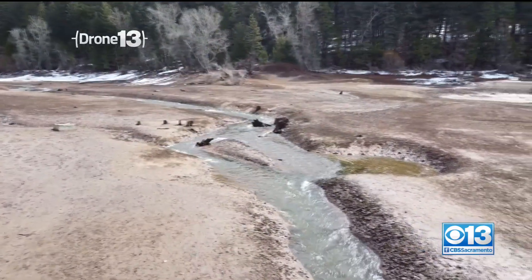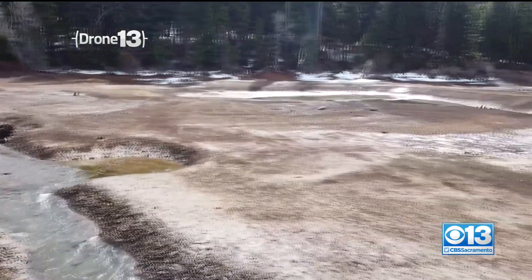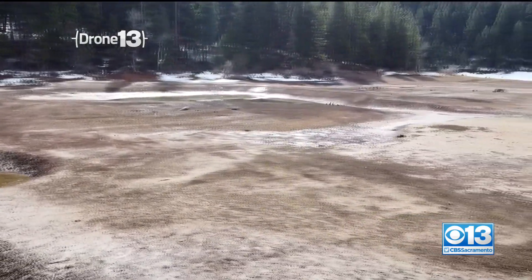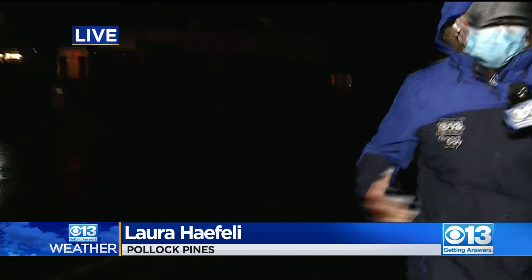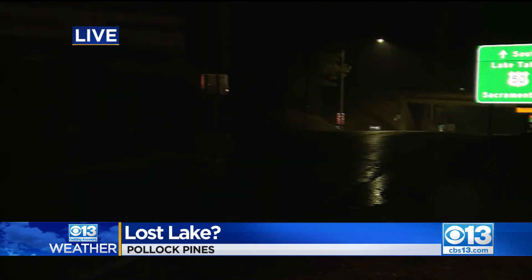What used to be a lake in the Sierra has been reduced to a pond, a dry winter exposing acres of lake bottom. CBS 13's Laura Haefeli is live in Pollock Pines with the story. Right down this road, there's a 650-acre lake sitting right in the middle of the El Dorado National Forest.